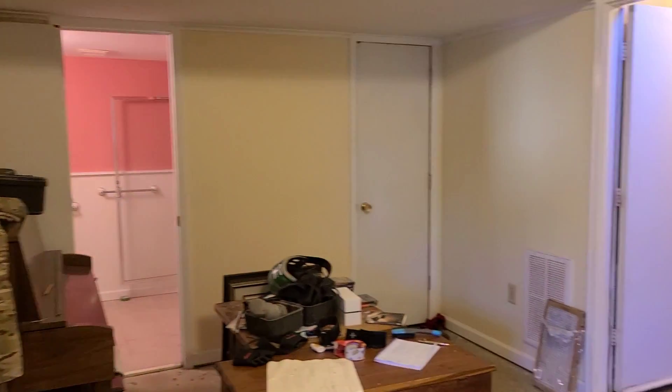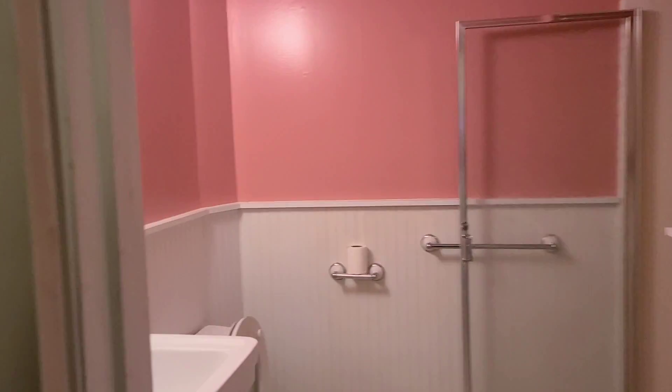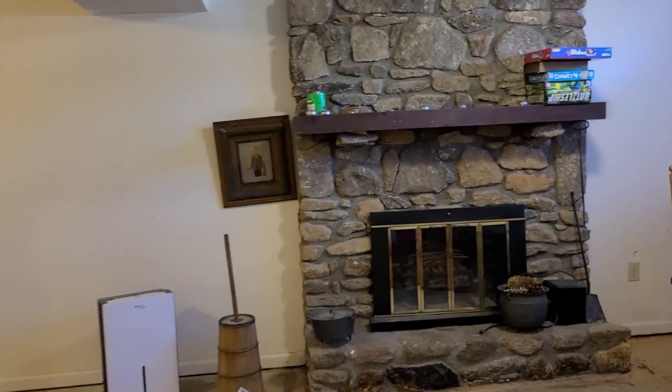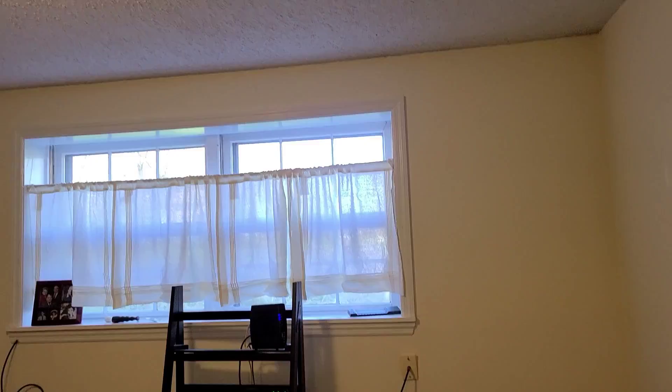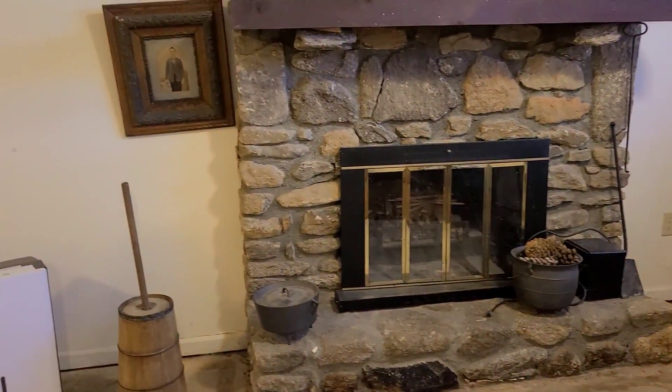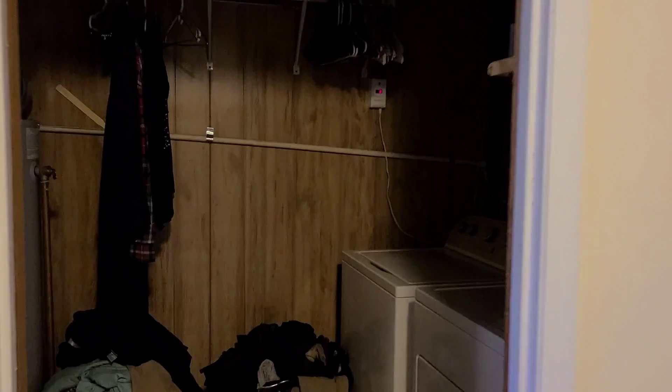So here's where you come in from the garage. Excuse the mess — we're in the process of moving. Full bath here. You've got this great wood-burning fireplace over here. The cellar is in the process of finishing the floors. And here's your laundry.